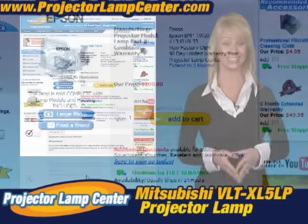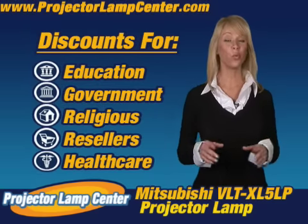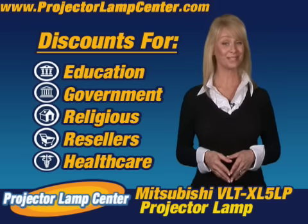Really, it couldn't get any easier. We'll even give you better pricing just by being affiliated with one of these organizations. That's pretty sweet.